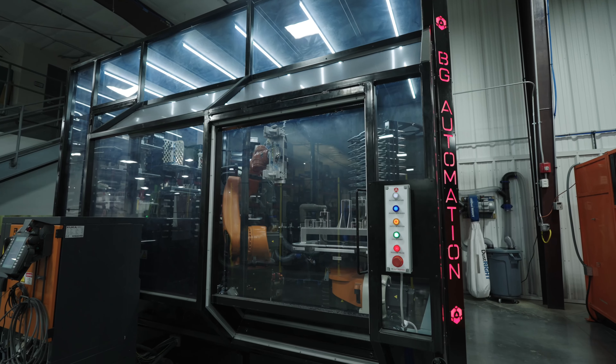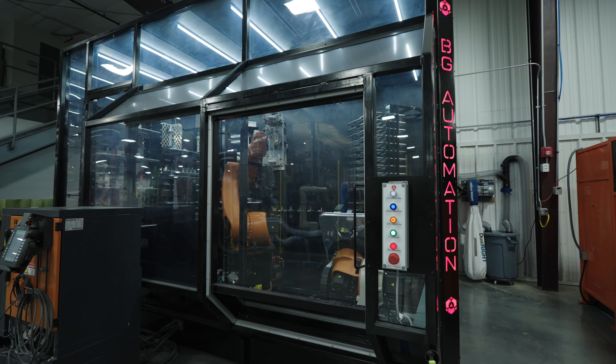We use a lot of automation here at BG, so it made sense to utilize the IEM to automate inspection. Before the IEM, we were using conventional hand tools: calipers, micrometers, radius gauges, height stands, and optical comparator.